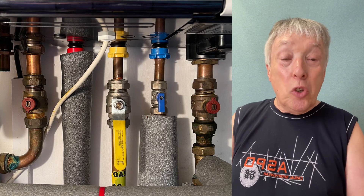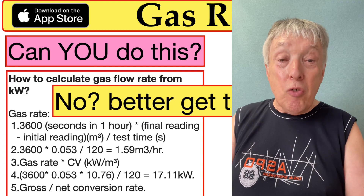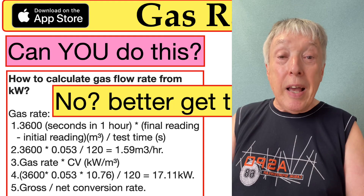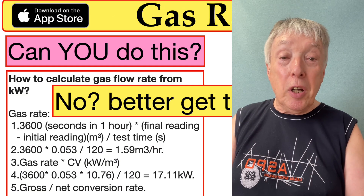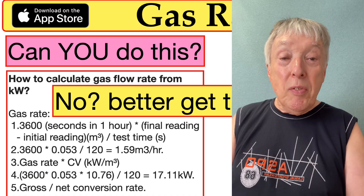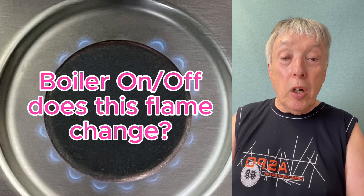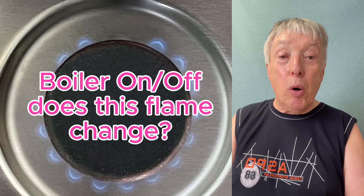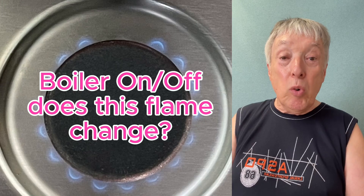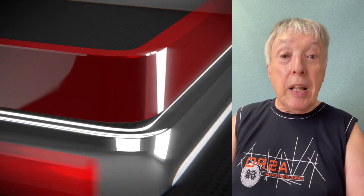Too many installers are not using the app, and it is compulsory — you have to do a gas rate and a gas pipe sizing calculation on every new gas installation, and they're not being done. Customers are being put in danger unnecessarily. If you have a gas hob and a combi boiler, put the smallest burner on its lowest simmer setting, then turn on the hot tap, and go back to the hob. See if that flame is still as you left it, or if it's gone out — which happens all too often. That's dangerous.